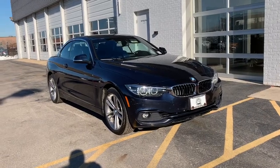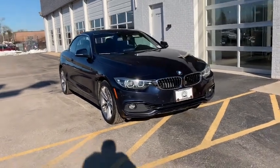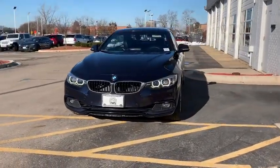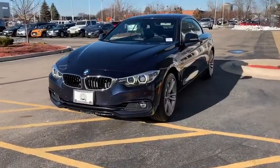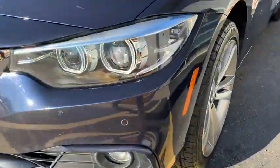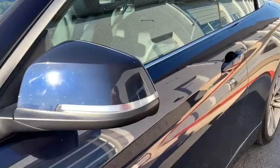The 2018 BMW 4 Series. The BMW 4 Series is a powerful machine which comes with impressive handling, upscale interiors, and it delivers on BMW's ultimate driving machine. This vehicle has less than 45,000 miles.